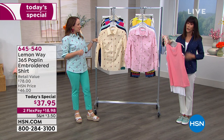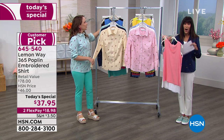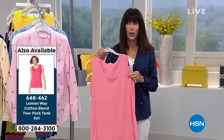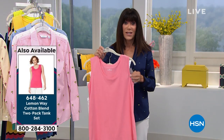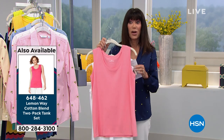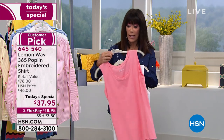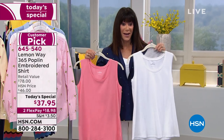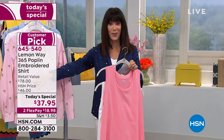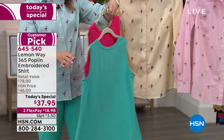I really want to encourage you to pick up the tanks as well. I'm wearing the tanks and they're on a great event price today. You're not getting one — you're getting two. Item number 648-462. This is the coral that comes with the white. Then there's the bright pink that comes with the turquoise.